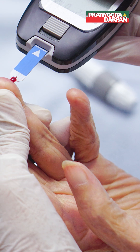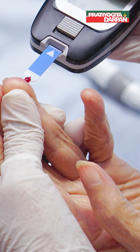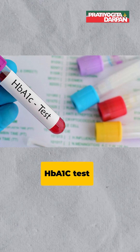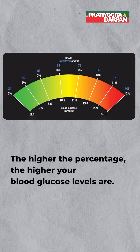Everybody has some sugar attached to their hemoglobin. Those with pre-diabetes and diabetes, however, have more. The HbA1c test measures the percentage of your red blood cells that have sugar-coated, or glycated, hemoglobin. The higher the percentage, the higher your blood glucose levels are.